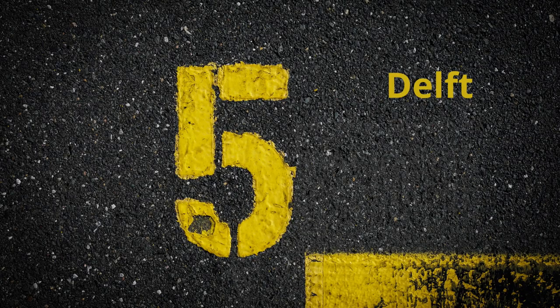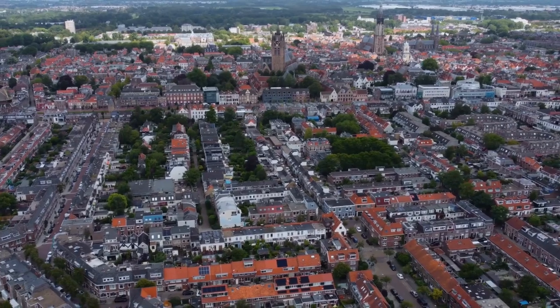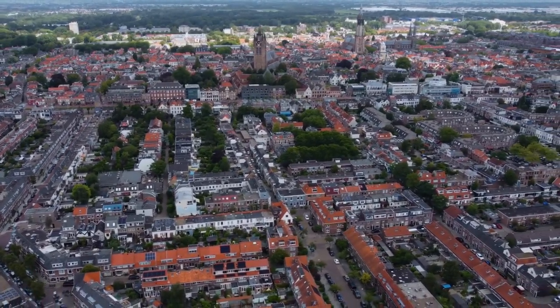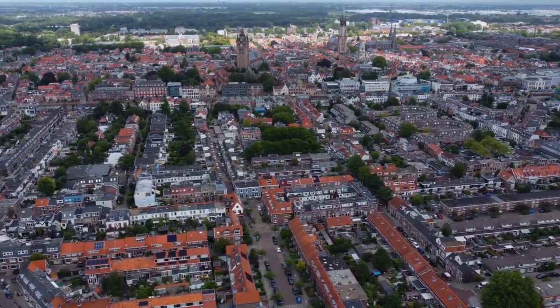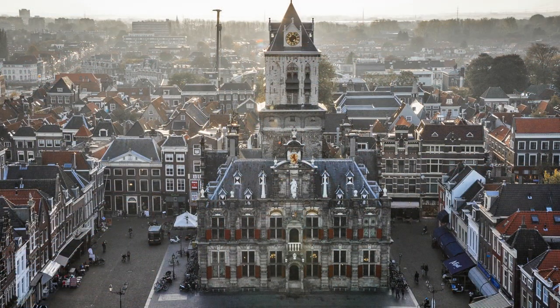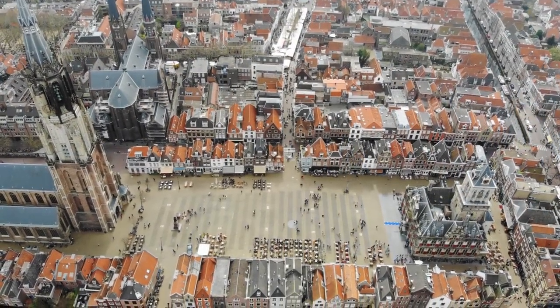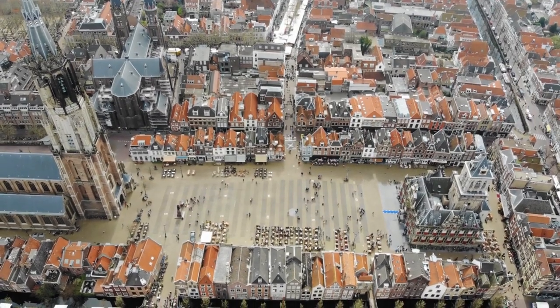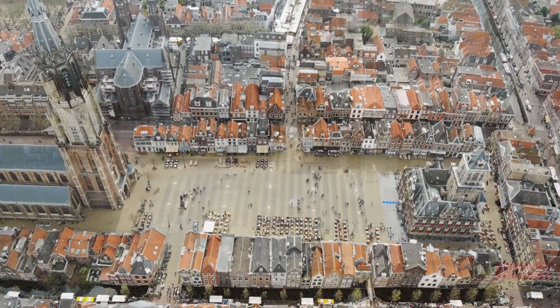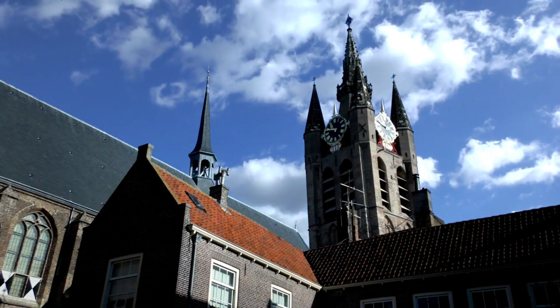Number 5: Delft. Delft is a charming city located in the Netherlands and is a great destination for travelers looking for a unique cultural experience. Start your day with a visit to the historic city center, where you'll find centuries-old buildings, charming canals, and cobblestone streets. Take a stroll through the city's market square, where you can sample local cheeses, fruits, and pastries. Admire the architecture of the city's iconic churches, including the New Church and the Old Church.